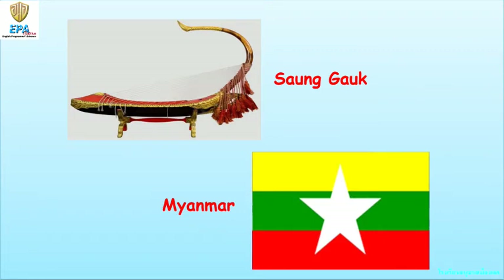Myanmar's national musical instrument is the saung. It is a string instrument played by blocking the strings with the thumb and first finger of the right hand, while the left thumb presses against the strings to raise the pitch. This is also known as the Burmese harp.